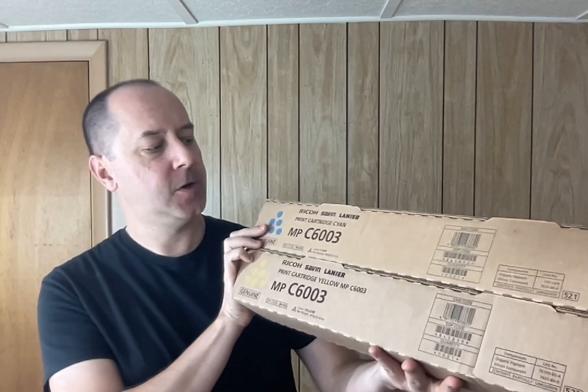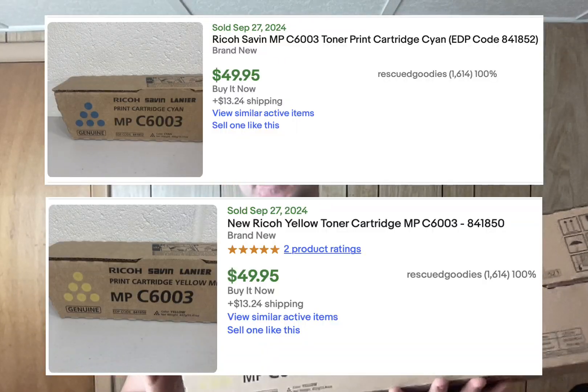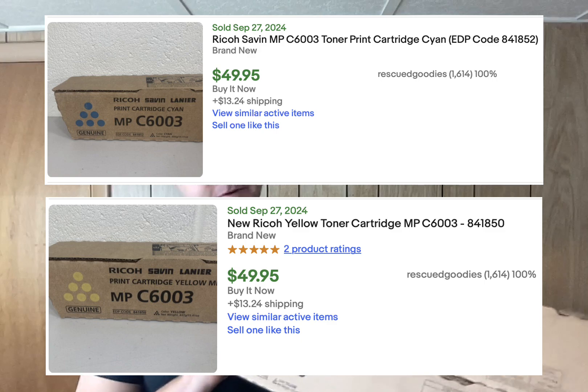I sold these large toner cartridges for Ricoh, Savin, or Lanier — pretty high-end professional business printers and copiers. I sold each one for $50 plus shipping to different parties, and my cost of goods was zero.